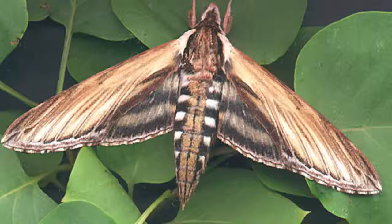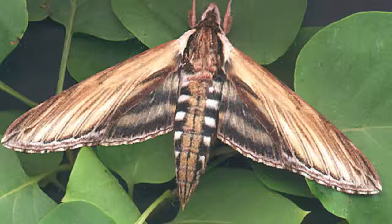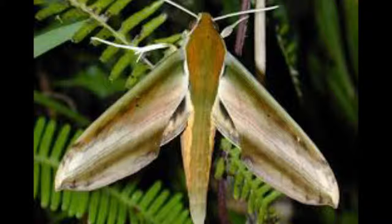When resting, the larva usually holds its legs off the surface and tucks its head underneath in a praying position, resembling the Egyptian sphinx, which gives rise to the name sphinx moth. Some tropical larvae are thought to mimic snakes. Larvae are quick to regurgitate their sticky, often toxic, foregut contents on attackers such as ants and parasitoids.